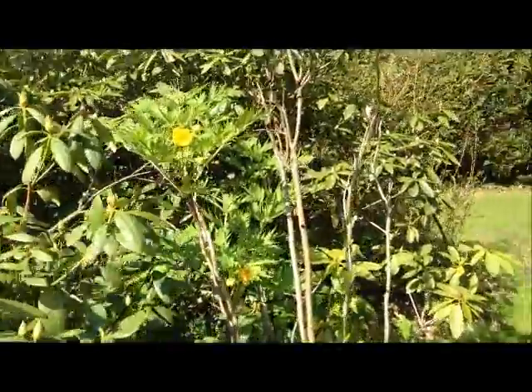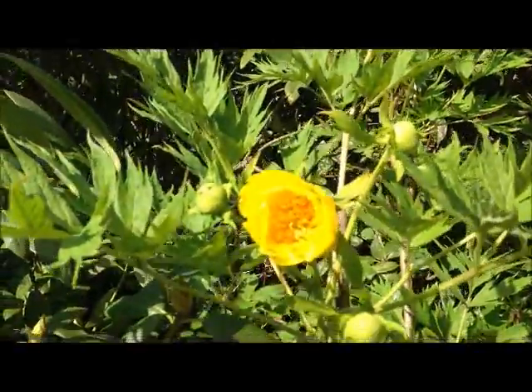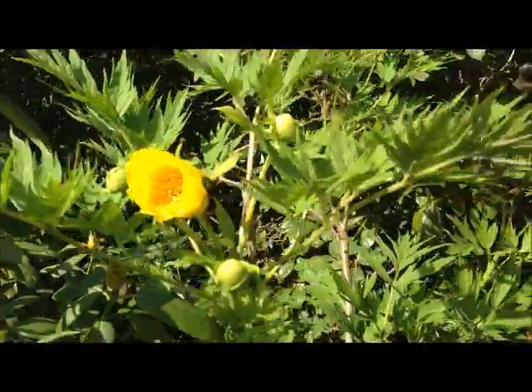This is a tree peony in case you've never seen one before. Pretty little flower.